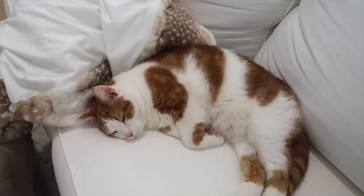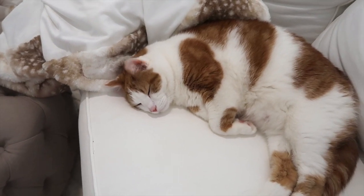What are you doing, Mac? Are you just so sleepy from watching the birds this morning?